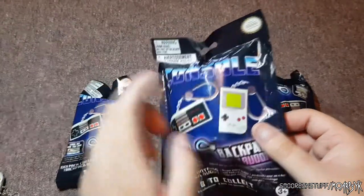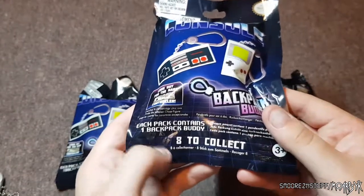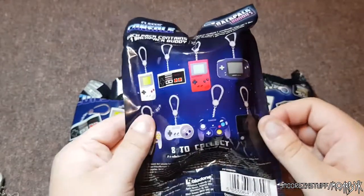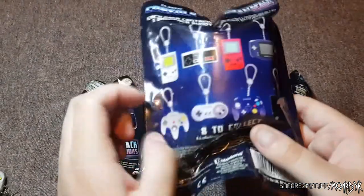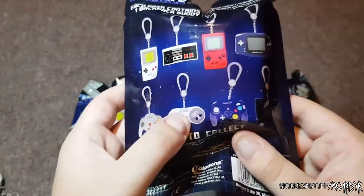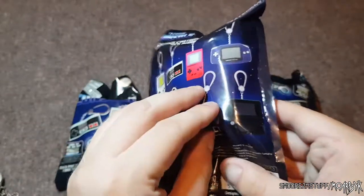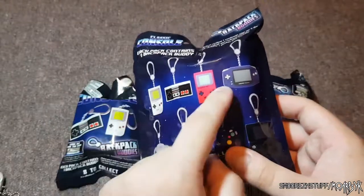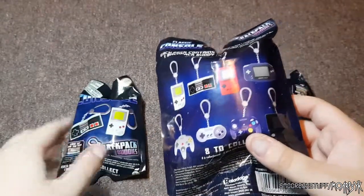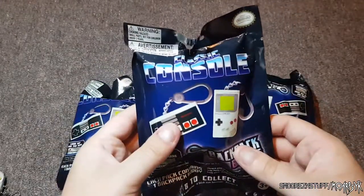There's an NES controller and an old Game Boy shown on the pack. Each pack contains one backpack buddy and there are eight to collect: an old Game Boy, NES controller, Game Boy Pocket, Game Boy Advance, N64 controller, SNES controller, GameCube, and a 3DS. I'm hoping I can get maybe some of the consoles to go with the controllers, but I don't know what the quality is like so we'll just have to take a look.